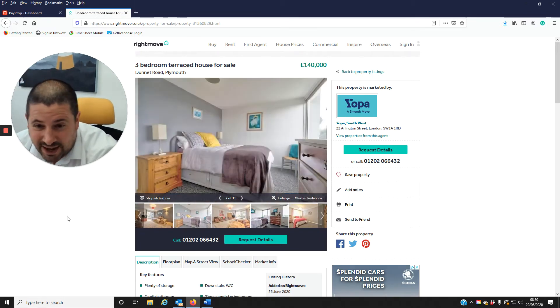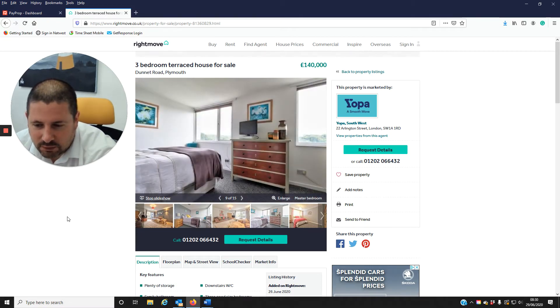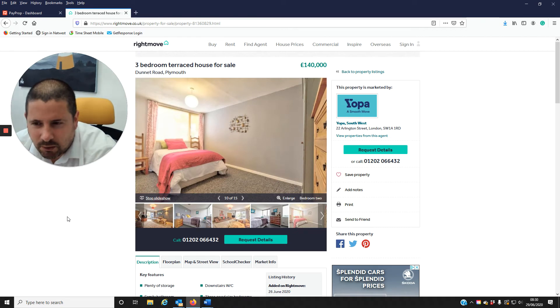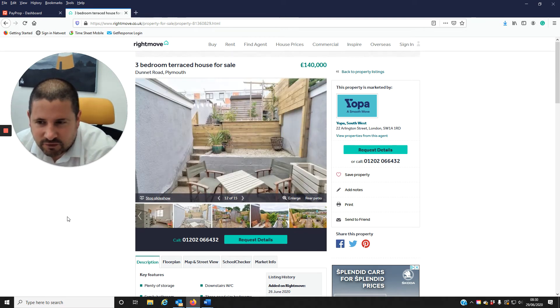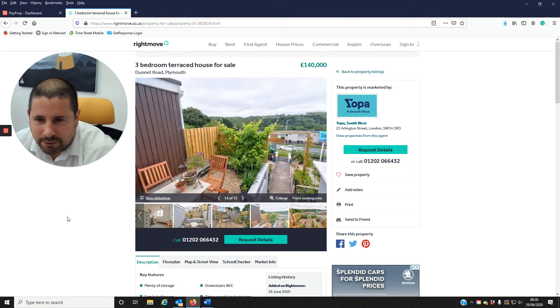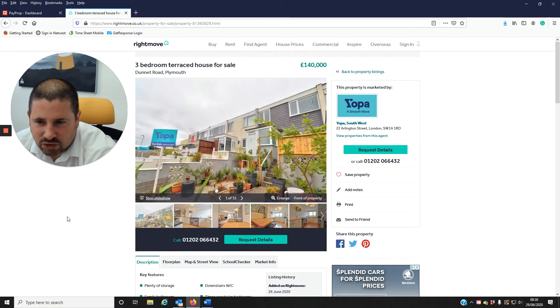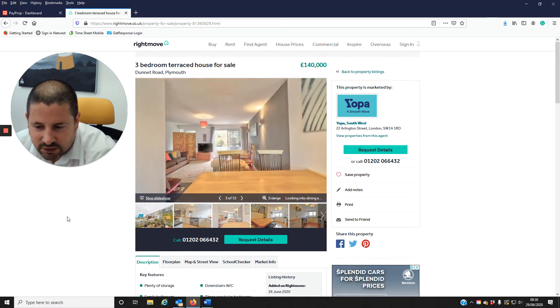Condition-wise, it looks in excellent condition, so you know, better get this one out straight away — no issues at all. Figure-wise, I think because of the condition of the property, you'll be looking at about £750 per month in the current market for this. Based on the full asking price, that's going to give you a return of nearly 6.5%, which again is very good.